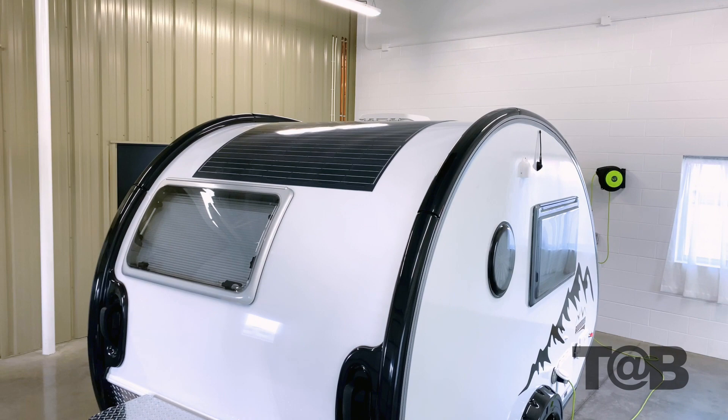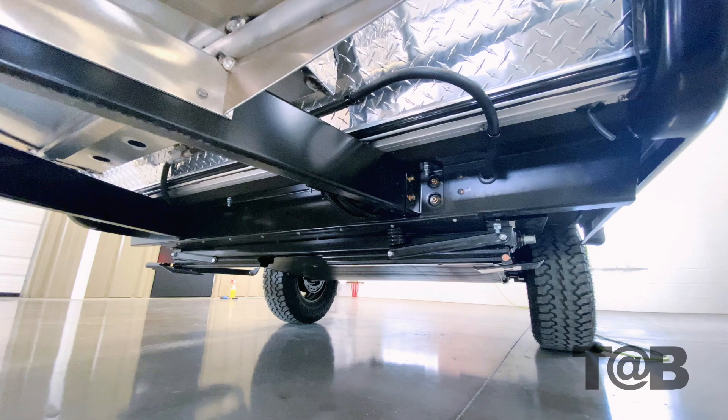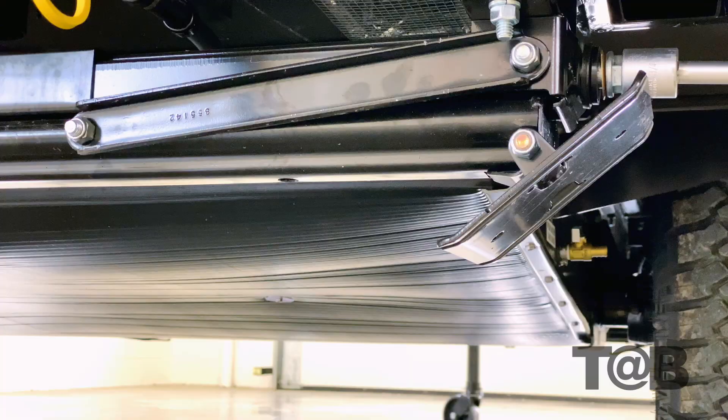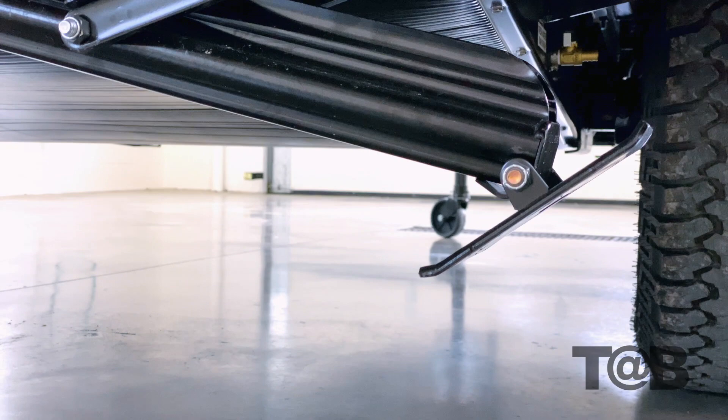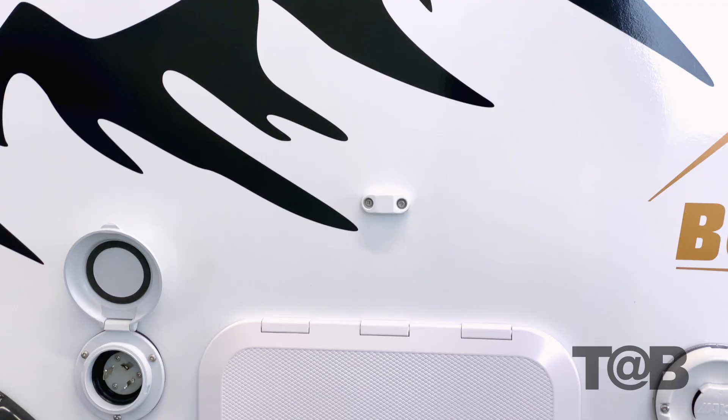While we are at the front of the unit, there are a couple other changes to mention. The first is that we relocated the spare tire so it now stores under the back end of the tongue. The second thing you can see at the front, and also the rear, are new stabilizer jacks, similar to the ones used on the TAB 400 unit, providing for more height and robust performance.